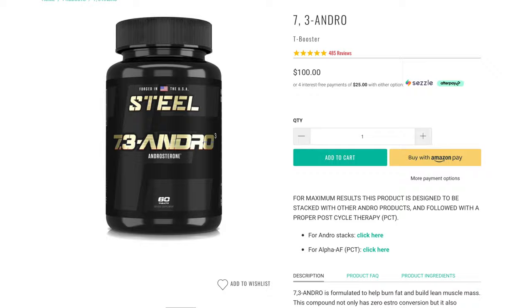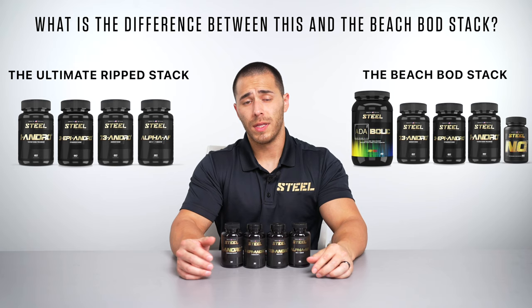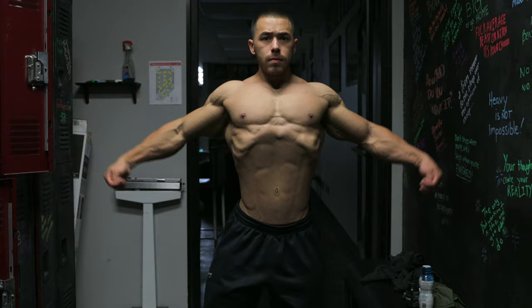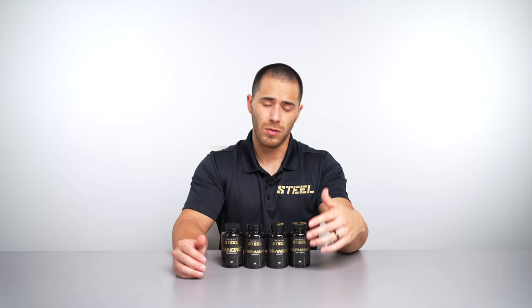Some frequently asked questions: What is the main difference between this stack and the Beach Body stack? The Beach Body stack is a little more flexible as to when you can run it in your shredding season, with an emphasis on vasodilation and nutrient partitioning. The Ultimate Rip Stack is a late-game stack, taking a more aggressive approach to help you reach your peak conditioning, and is meant to end your season before you go into maintenance or decide to start bulking up.